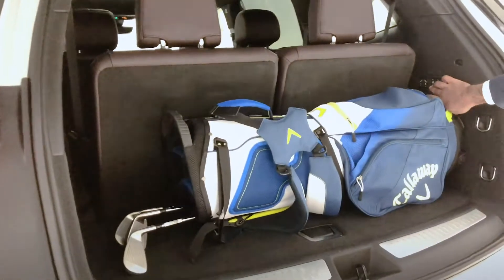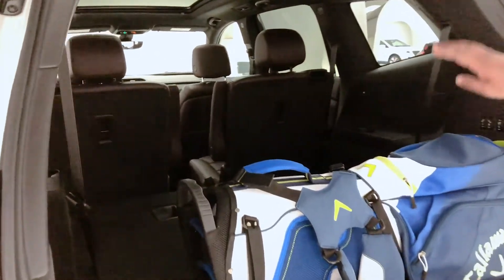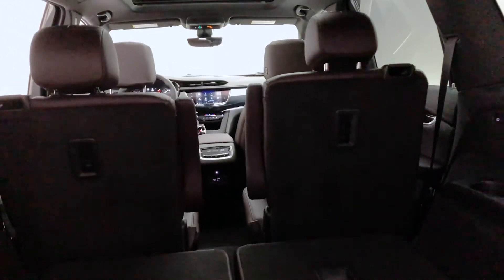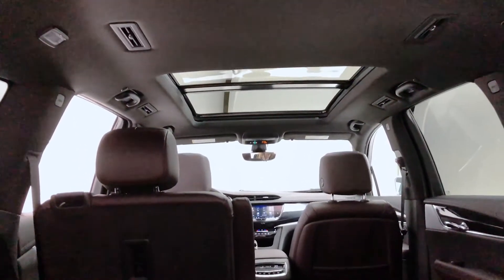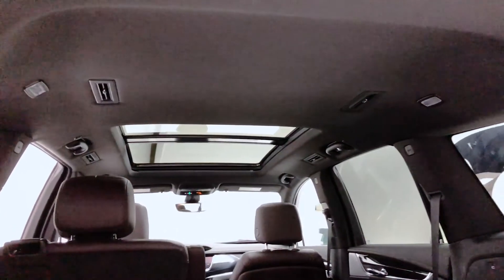I can just press any of these buttons to be able to knock these down. As we see it right now with the available captain's chairs in the second row, we can of course get a bench there if we wanted to as well. As we see the high roof line in the vehicle, we can notice that there is plenty of third row head space.